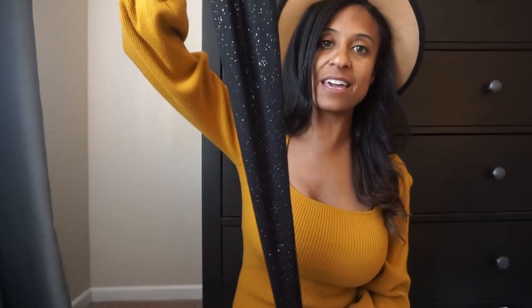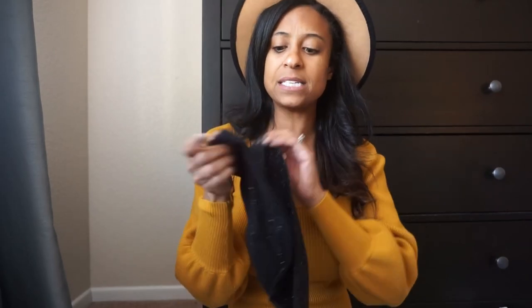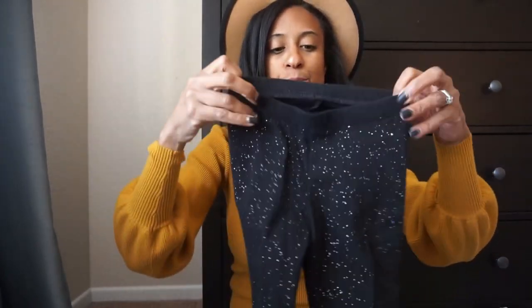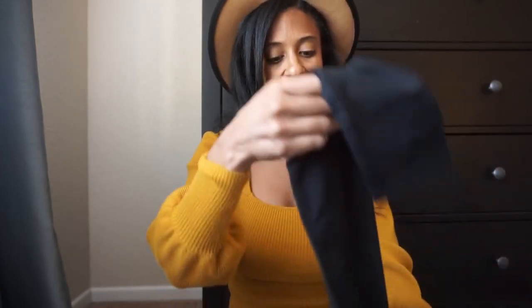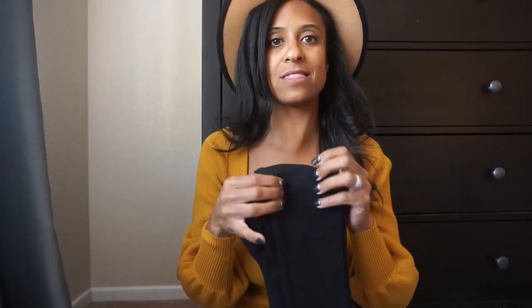A few more Target basics: I picked up these leggings in black with a little bit of sparkle. If you live in a colder climate these probably wouldn't be winter-approved, but we're in California so she'll be able to wear them all fall and into winter since it doesn't get super cold. Any little girl is going to love that glitter pattern. And then I also picked up basic black leggings just for a different look.